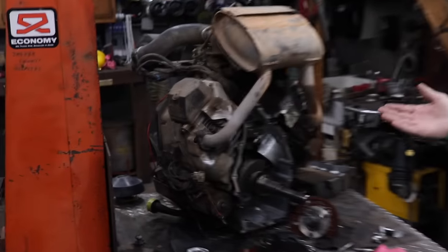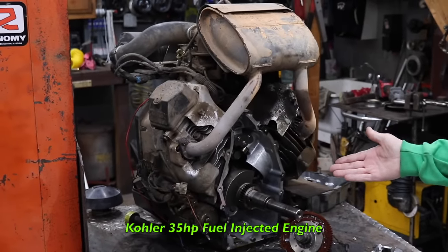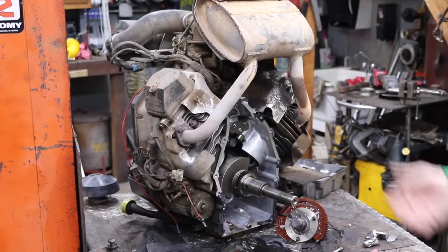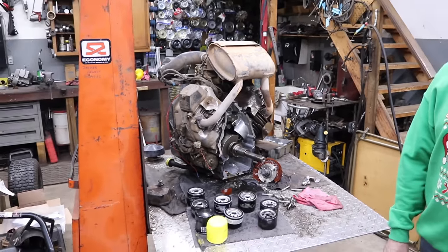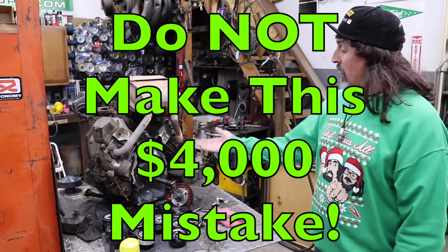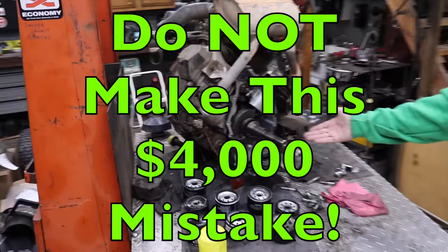Pterodactyl here, and today's video is going to be on this Kroler 35 horsepower fuel-injected engine, and why it's important that you use the correct oil filter. Otherwise, this $4,000 mistake could happen to you.